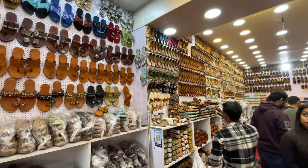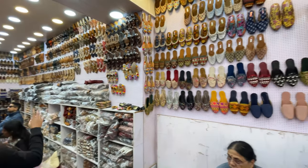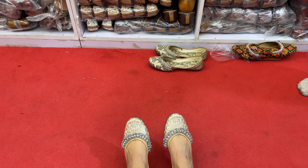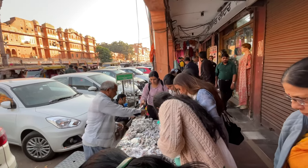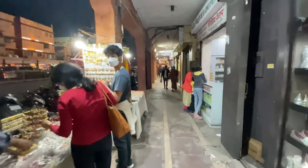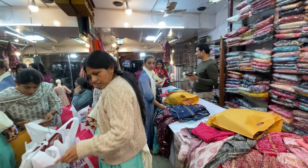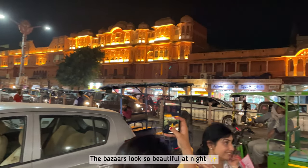After that we did some shopping in Johri Bazaar, and if you're shopping in the bazaars in Jaipur you need to bargain a lot to get the best deals. I'm not much of a shopaholic, so the only things I bought for myself were a pair of juttis and a salwar suit. I wore that salwar suit the next day, so keep watching the video if you want to see that.